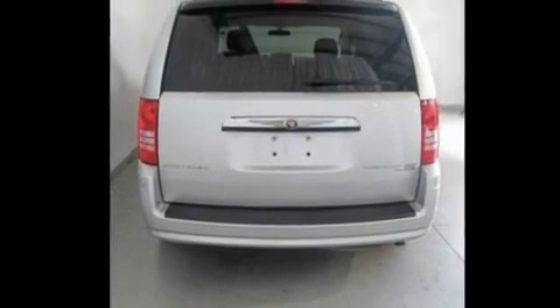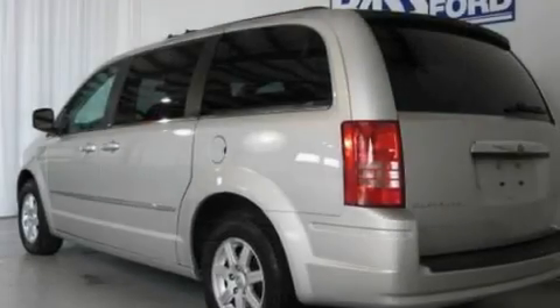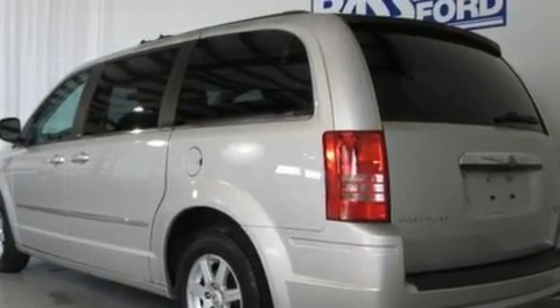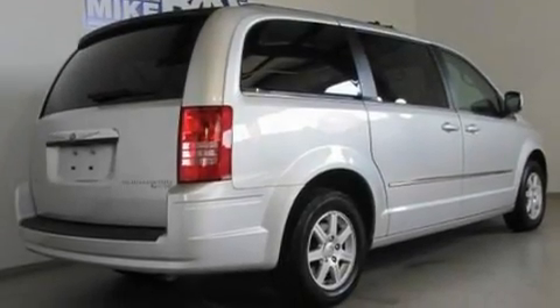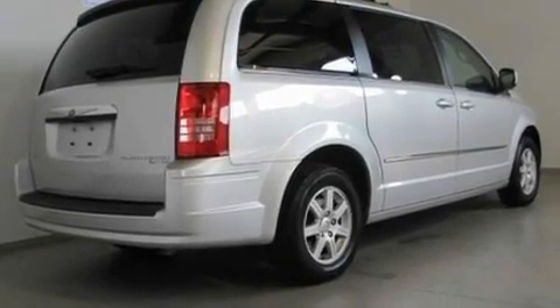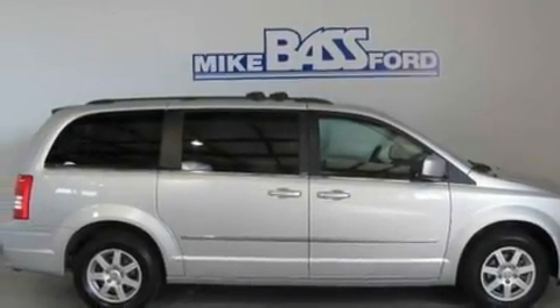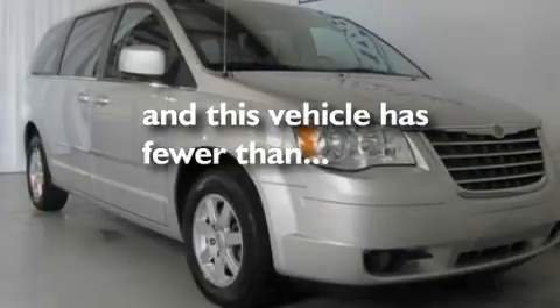Its top features include power-adjustable driver pedals, heater vents for rear-seated passengers, a power rear liftgate, a six-speaker audio system, leather and alloy steering wheel trim, alloy wheels, a rear spoiler, traction control and stability control systems, cruise control, and this vehicle has fewer than 30,000 miles on the odometer.